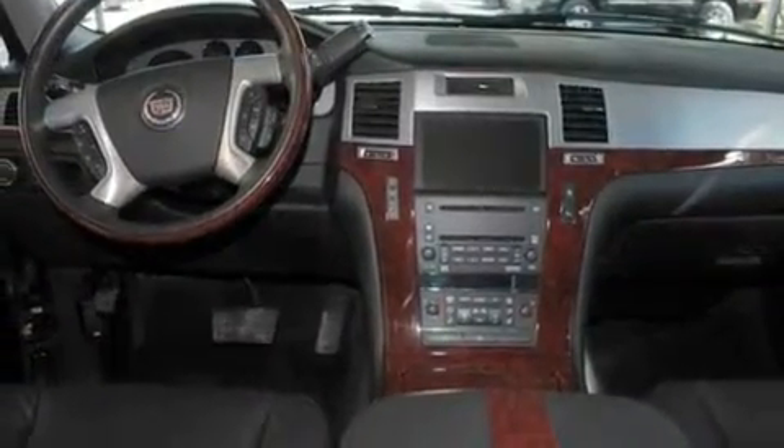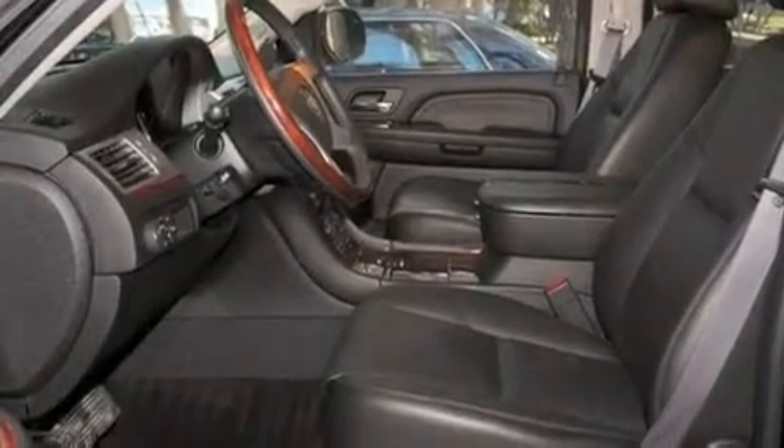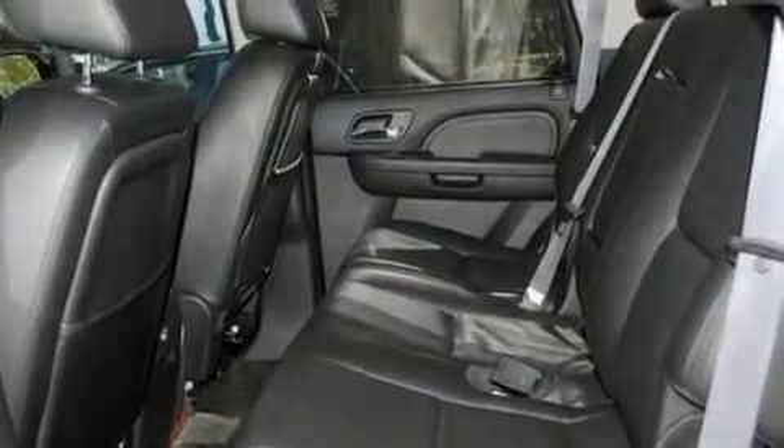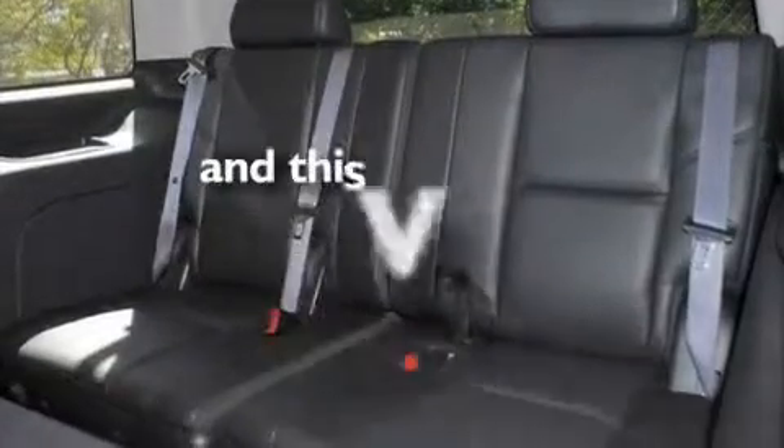Its top features include a sunroof, air conditioning with automatic climate control, a power rear liftgate, 10 perfectly positioned speakers, leather seats, variable valve timing, 18-inch wheels, a low tire pressure indicator, and cruise control. This vehicle has fewer than 41,000 miles on the odometer.